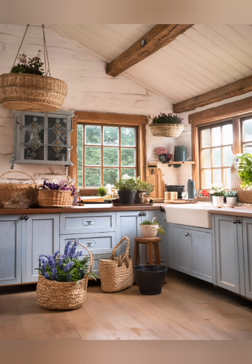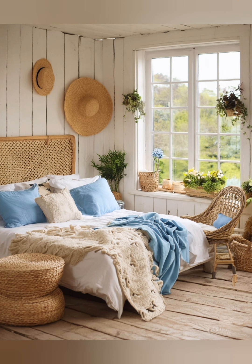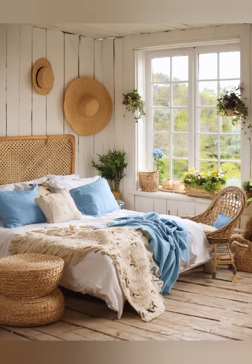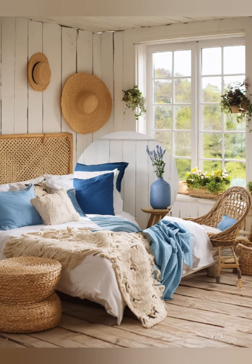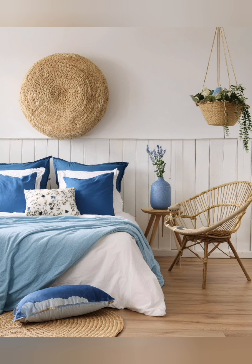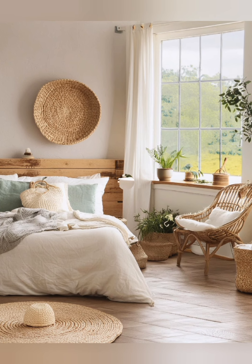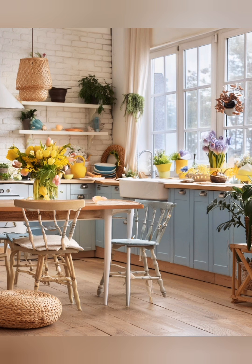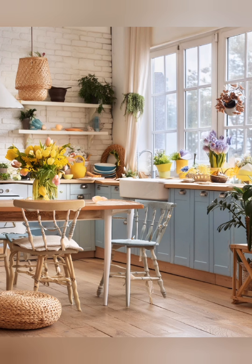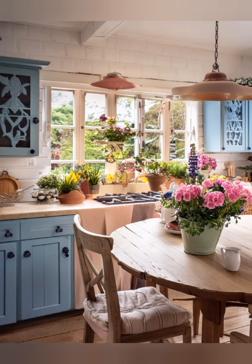Fireplace focus: if you have a fireplace, make it a focal point with a rustic mantle and simple decor. Use wrought iron or wooden bed frames to anchor the bedroom. Layer bedding with quilts, duvets, and throw blankets to create a cozy, layered bed. Add personal items like family photos in rustic frames or handmade signs.